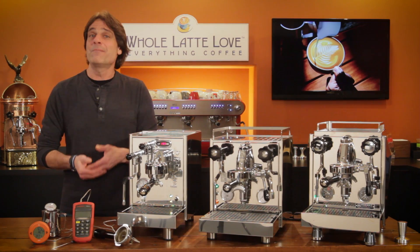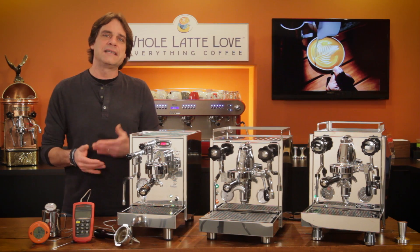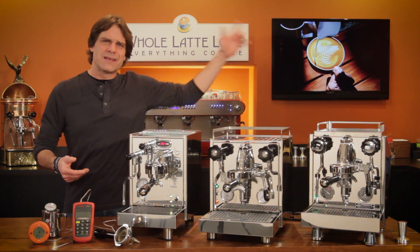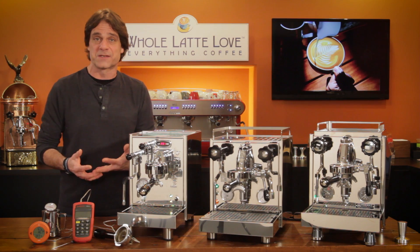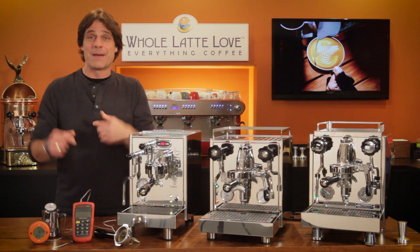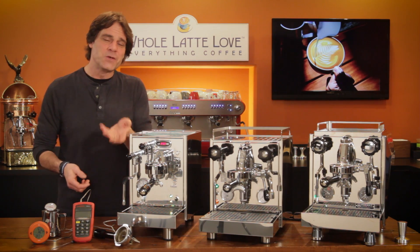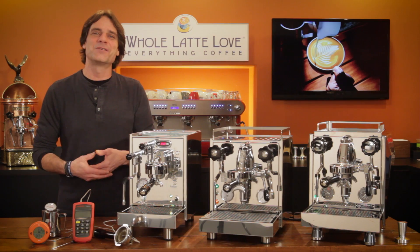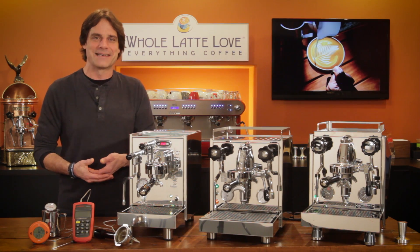All of these machines and more are available now from Whole Latte Love. If you want more detailed information on them, use the links here, including videos with more specifics. And if you have any questions on these machines or anything coffee, use the comments and I'll get you the answers. I'm Mark — thanks for watching, and I do hope you'll subscribe and come back soon for more of the best on everything coffee, brought to you by Whole Latte Love.